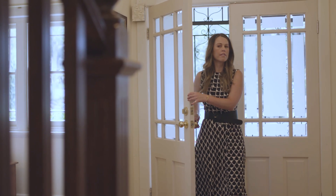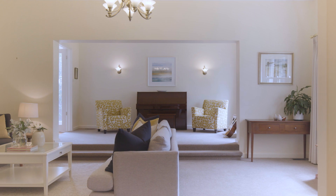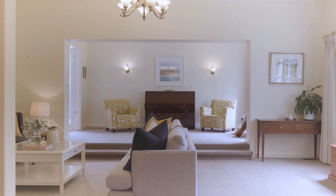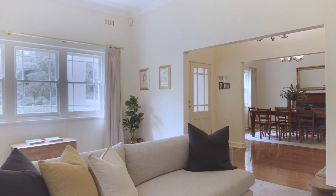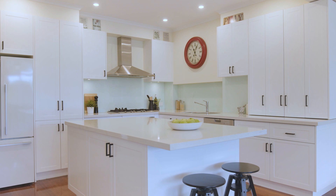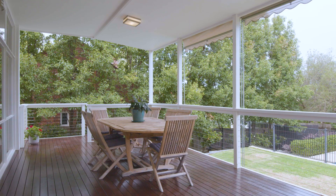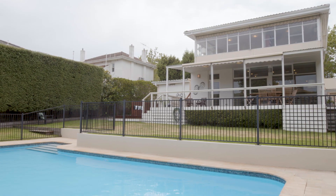Set within one of Camberwell's most coveted streets, this attractive 1930s residence commences with a traditional floor plan featuring a front dining room, a separate living area, an expansive kitchen, meals and family room, opening out to a covered alfresco area overlooking the pool and garden setting.